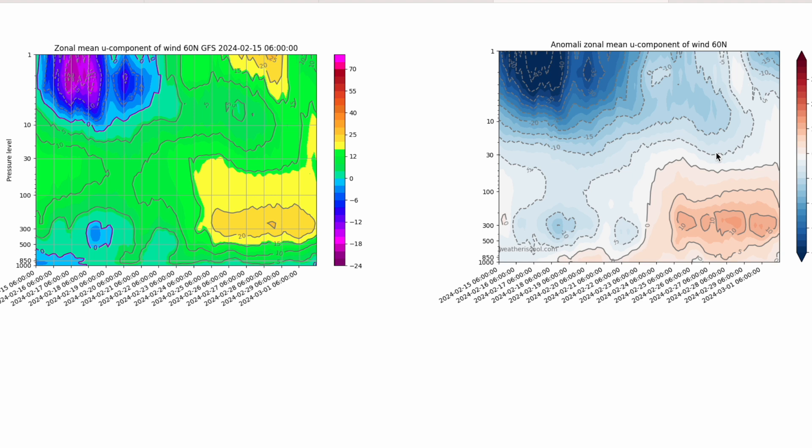We're seeing a little bit more of a recovery. Does that lower the chances of blocking into spring? Perhaps, but again with SSWs it's not an exact science — it's very much more of a correlation than an absolute.